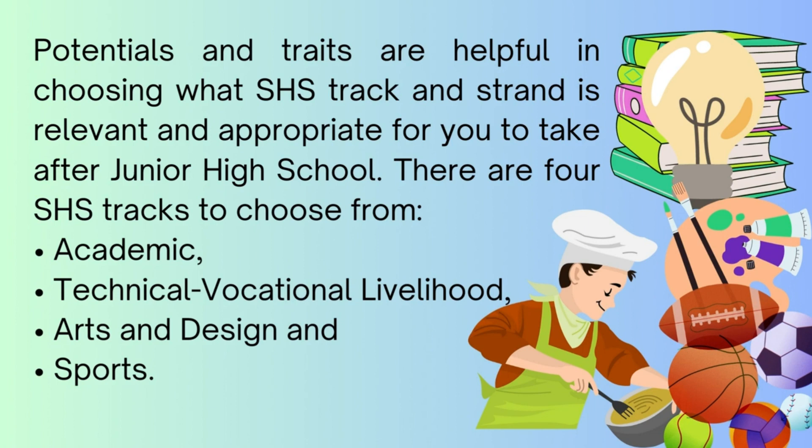There are four SHS tracks to choose from: academic, technical vocational livelihood, arts and design, and sports.